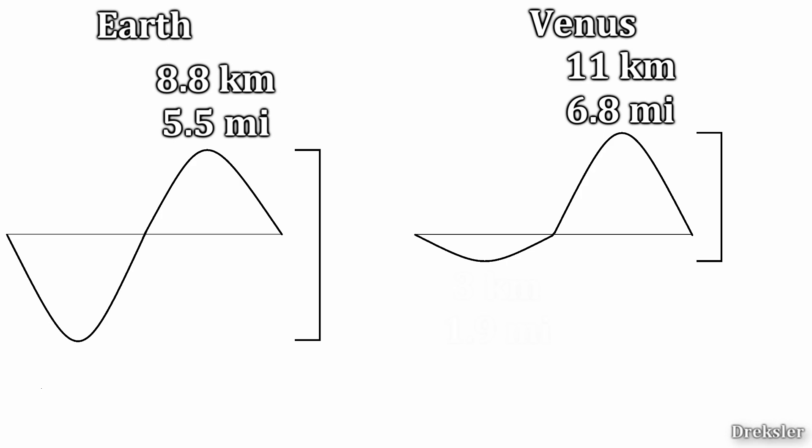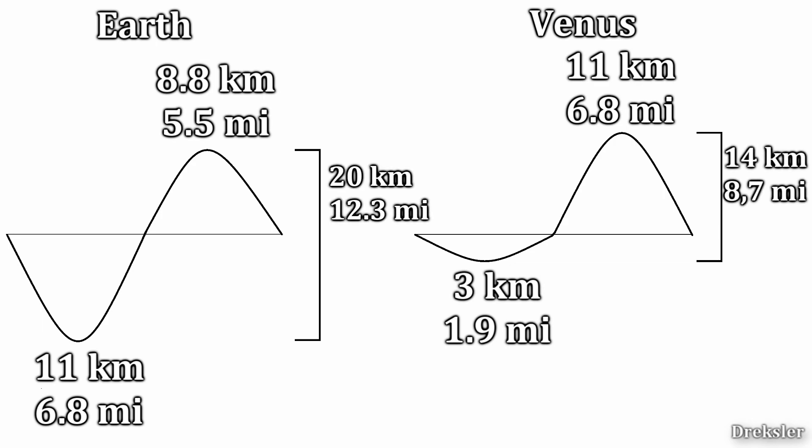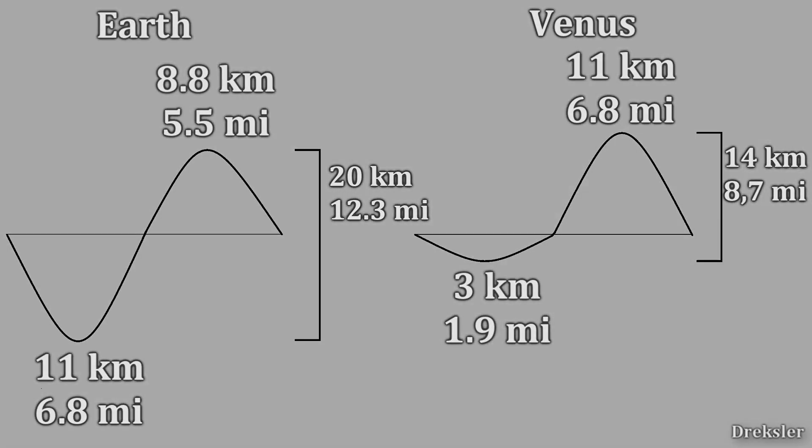The deepest point on Venus is about 3 kilometers, while the deepest point on Earth is about 11 kilometers — the Mariana Trench. So the difference between the tallest and the lowest point on Earth is 20 kilometers, about 6 kilometers more than the difference between the tallest and the lowest point on Venus.